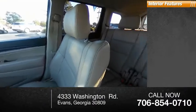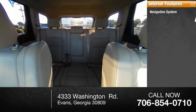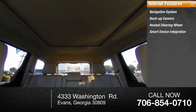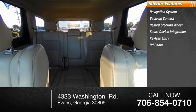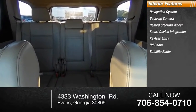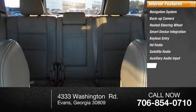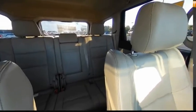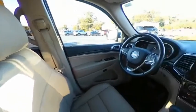Inside you'll find a navigation system, backup camera, heated steering wheel, smart device integration, keyless entry, HD radio, satellite radio, auxiliary audio input, steering wheel audio controls, and keyless start.